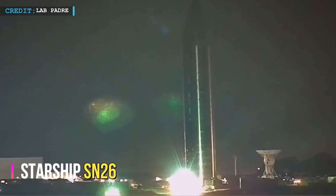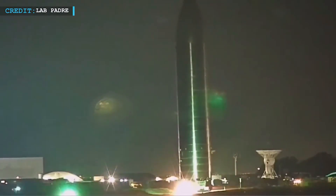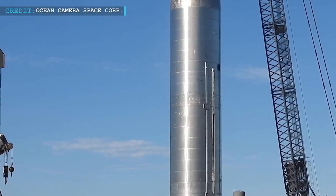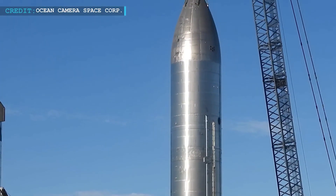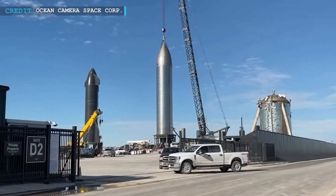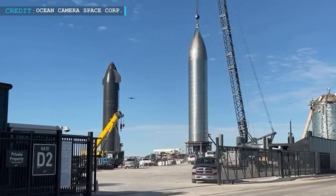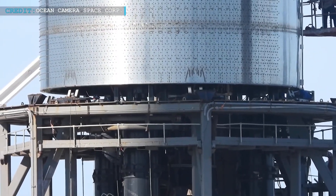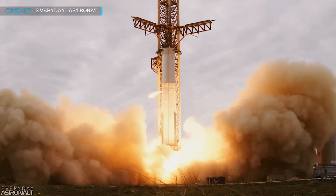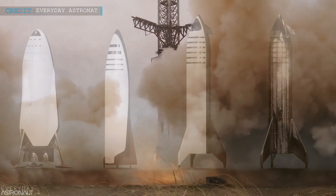The Starship SN26 is the latest prototype, currently undergoing testing at the SpaceX facility in Boca Chica, Texas. It is designed to test the vehicle's ability to perform a high-altitude flight and a controlled landing, and features several improvements over previous prototypes, including a new heat shield and upgraded Raptor engines. The SN26 recently completed an engine static fire test and is expected to perform a high-altitude flight in the near future.